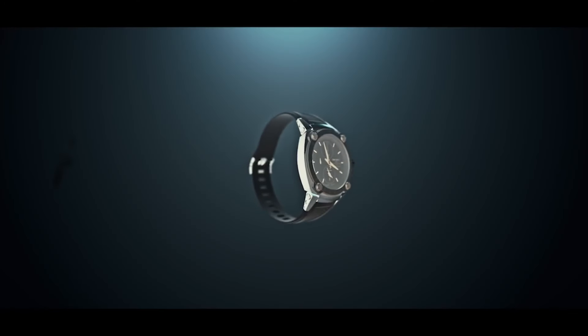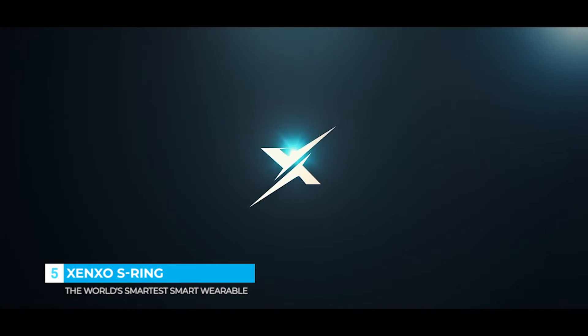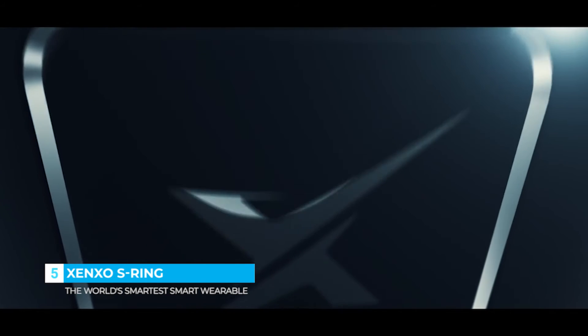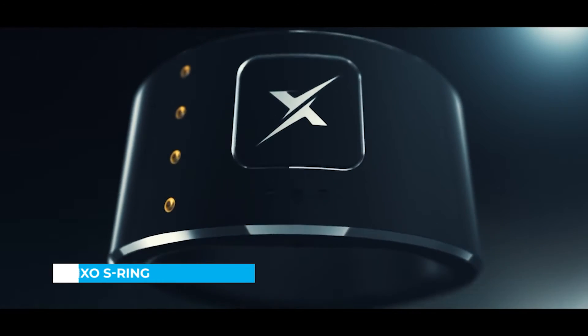Notice the number of accessories we carry along to enhance our day? Ever imagine a device that could replace all these accessories into one powerful sleek wearable? Introducing the next big thing in wearable technology — Zenso S-Ring, a revolutionary smart ring that has over six accessories packed into one sleek ring that stays wrapped around your finger.